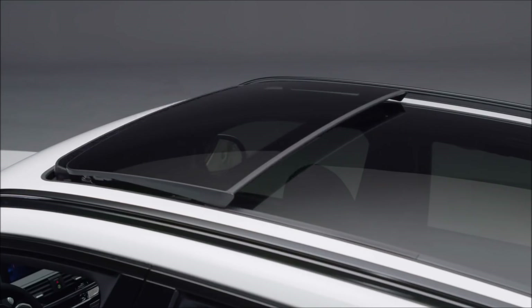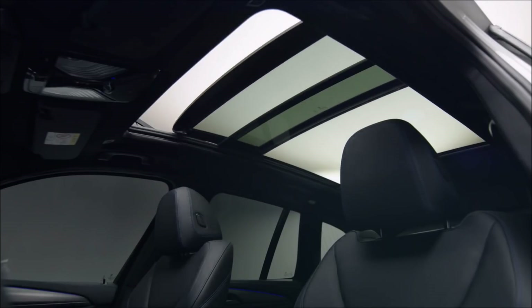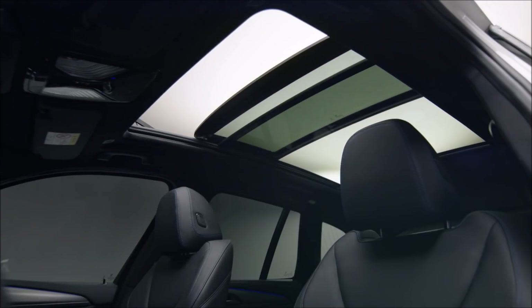Another highlight of the all-new X3 is the optionally available panorama glass roof. For an airy and even classier feel, it reaches far over the back seat area.